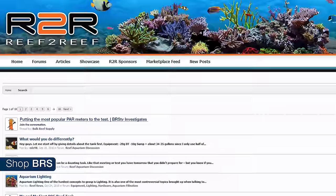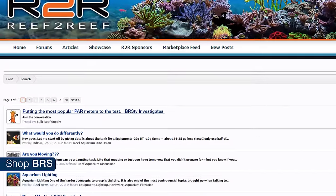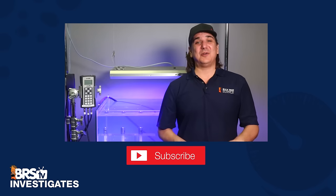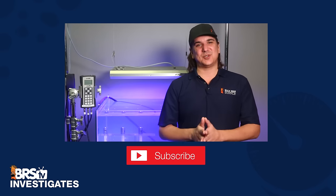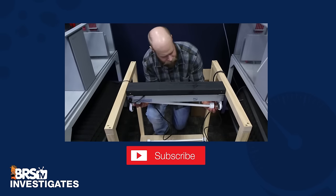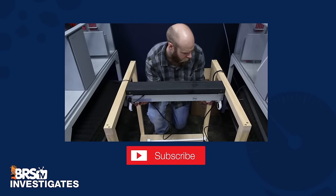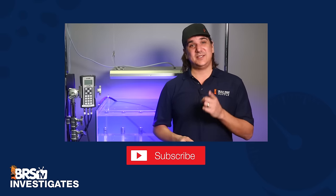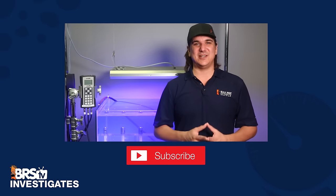This video has been a pretty incredible journey for us over the last few weeks with some serious ups and downs, but hopefully we ended with the information you wanted to know. Please join the larger conversation on PAR meters over on our Reef2Reef thread pinned below. As always, if you like what we are doing give us a quick thumbs up and subscribe because we release new content like this every week. This week we just finished setting up our T5 bulb testing station and we are going to be able to tell you if these bulbs really change spectrum or lose intensity over time — really get at when do you need to change them. See you next week with another episode of BRStv Investigates.